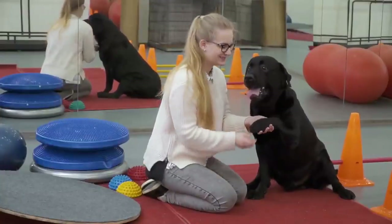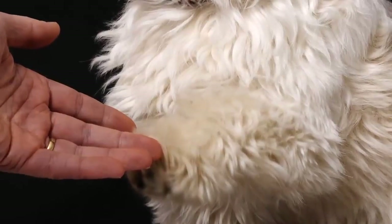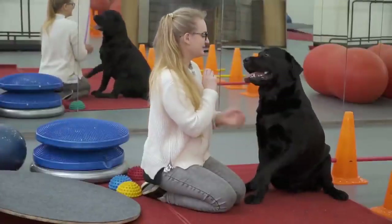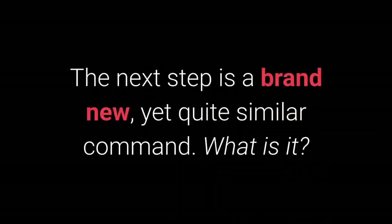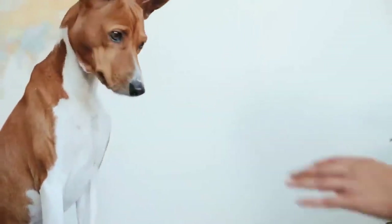Number 9: Give paw or shake. This is another one of the basic commands almost every dog owner tries out with their pet. You can teach your dog to give you one paw and after that, give the other one. To teach your dog to give their paw: 1. Place the dog treat in your hand, then close it. 2. Move your hand closer to the dog so they can smell the treat. 3. Your dog should eventually try reaching for it with their paw — an instinctive reaction. 4. Reward your dog even for a slight paw shake. 5. Repeat these steps a few times, and 6. Add the give paw command before you move in with the dog treat. When your dog starts giving you their paw, add the give the other paw command. The give me 5 command is even more fun and is warmly recommended.